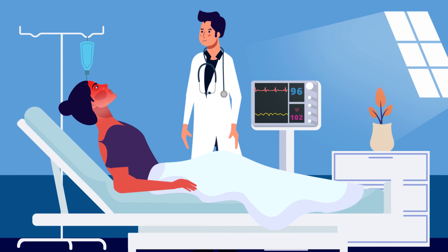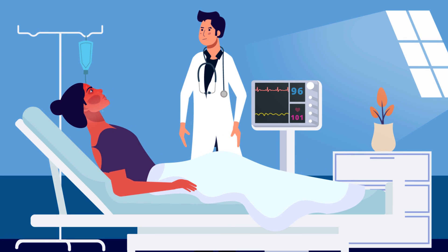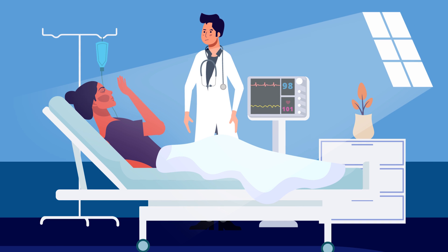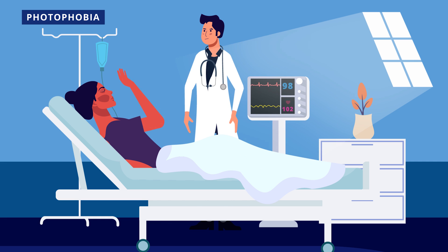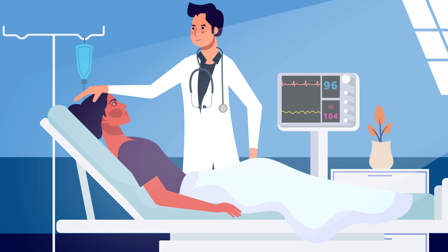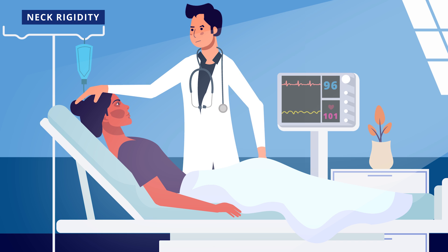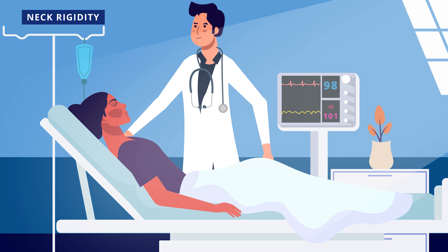A 34-year-old lady presented to the medical unit with fever, headache and mild disorientation. Bright light made her extremely uncomfortable — this key symptom is called photophobia, or the fear of light. I tried to flex her neck only to feel the stiffness of her neck muscles; this important sign is called neck rigidity.